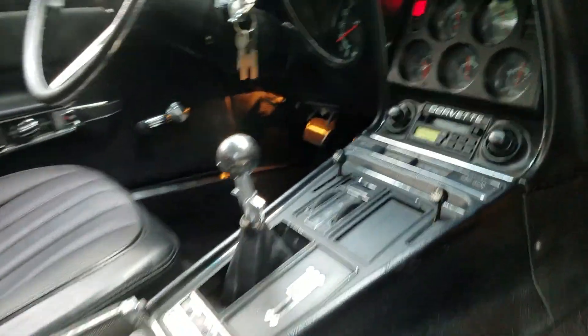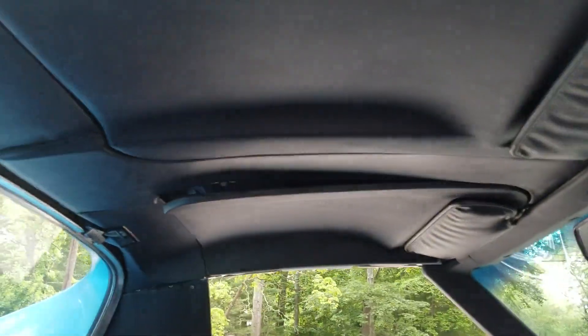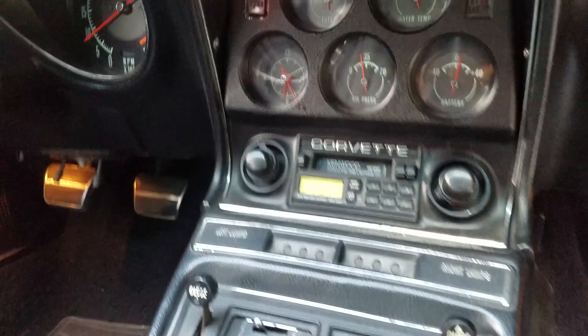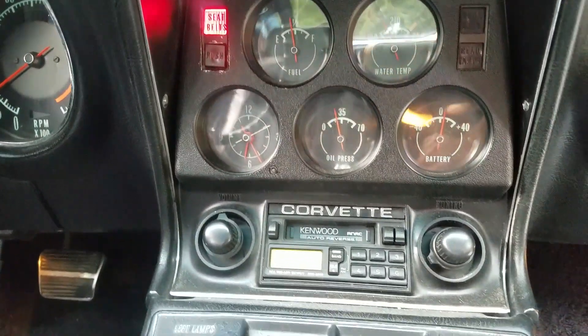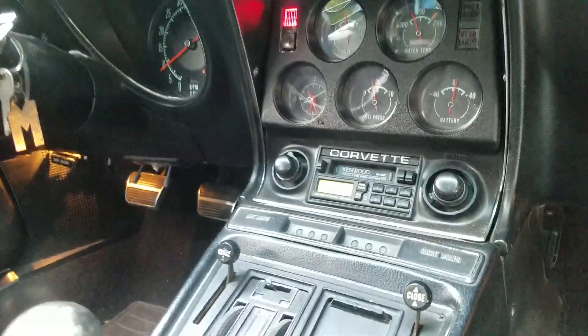4-speed manual trans. Again, tilt tally. Really nice shape. Looks like all the gauges are working except for the clock, which is right twice a day.